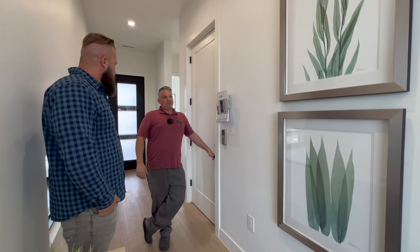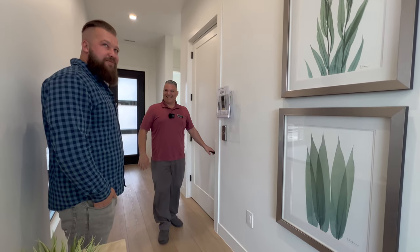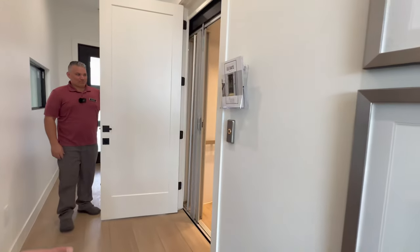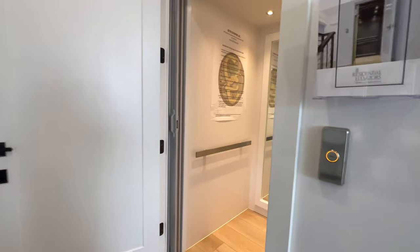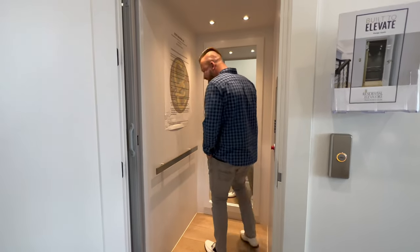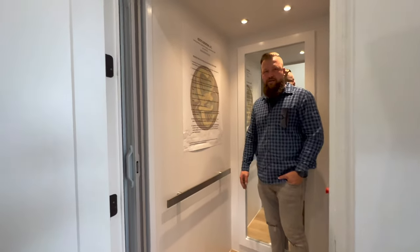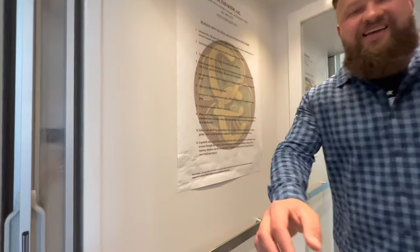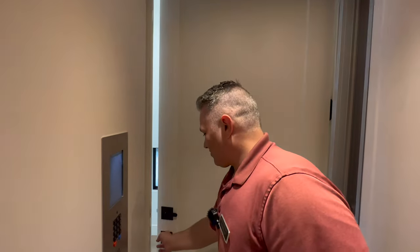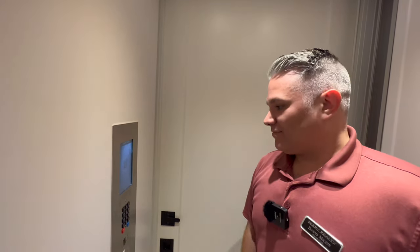The elevator was upstairs, so we just had to wait for it to come down. Let's go for a ride on the elevator! I'll meet you up there. It's not often that you get to go for a ride to the second floor. It fits two people comfortably with your luggage.